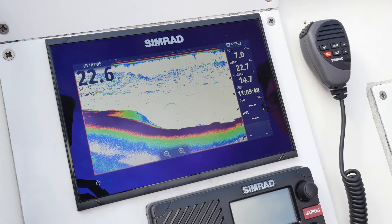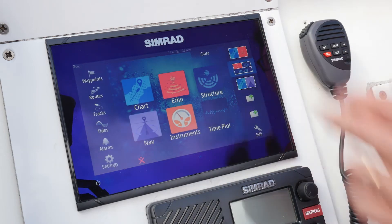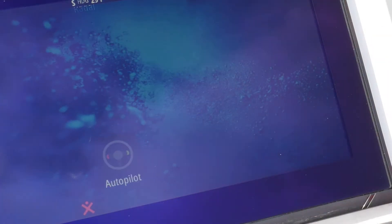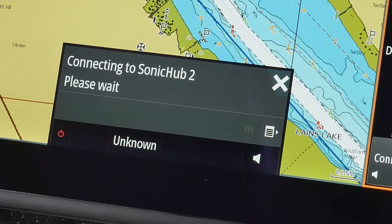Fish finding sonar, helping you see a clear picture of fish targets and fish holding structure via Structure Scan HD and CHIRP. Autopilot control directly from your unit. Music and entertainment control at your fingertips via Sonic Hub.